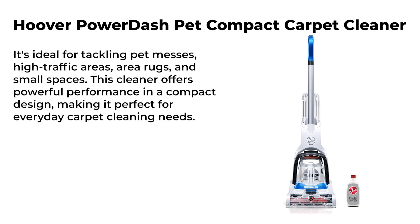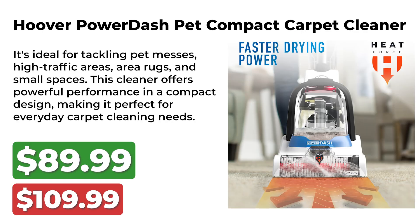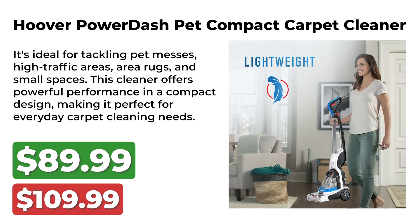Next is a great home appliance deal on the Hoover Power Dash Pet Compact Carpet Cleaner. It was originally $110 and is now available for $90 during Prime Big Deal Days. It's ideal for tackling pet messes, high traffic areas, area rugs, and small spaces. This cleaner offers powerful performance in a compact design, making it perfect for everyday carpet cleaning needs.